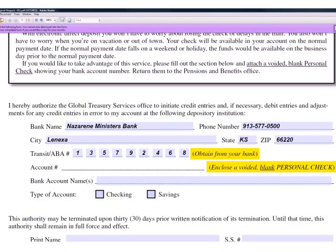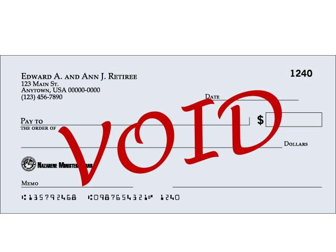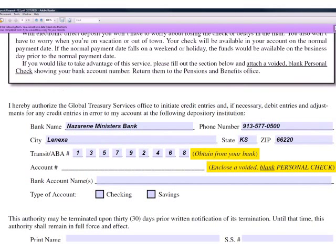For account number, insert your bank account number. It's printed on the bottom of your checks in the special type, or you can find it on your monthly statement. Additionally, you can help us by sending a blank voided check with this form. Write 'void' in large letters across the check, but don't obscure your name or the numbers across the bottom. For Reverend Retiree, I'll put in a pretend account number.